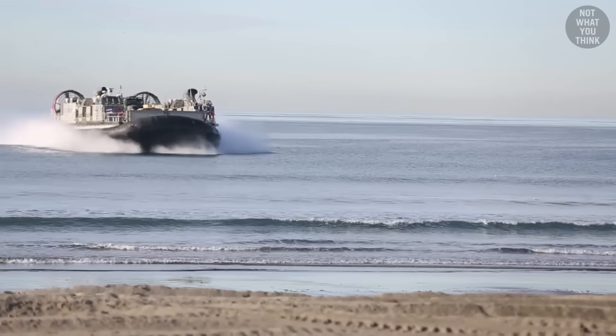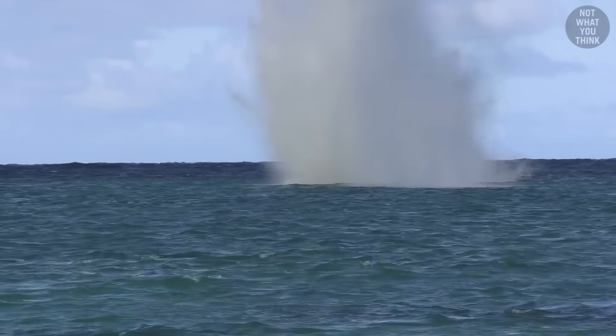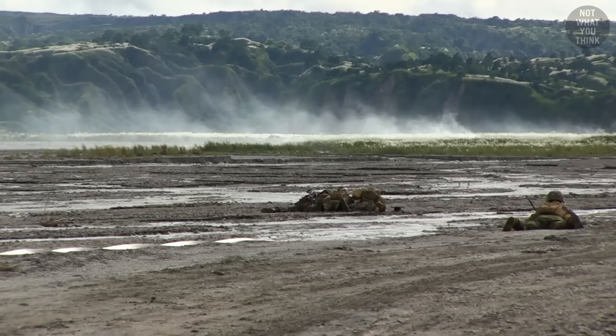Even though LCACs hover on the surface, they still exert some pressure on the water, which could trigger certain types of sea mines. If needed, an EOD team would first have to clear the beach before operations can proceed.